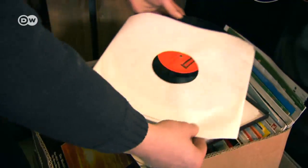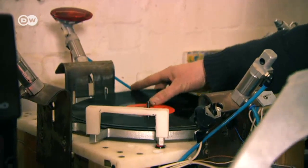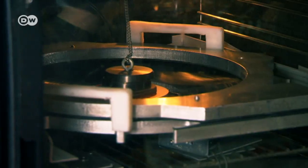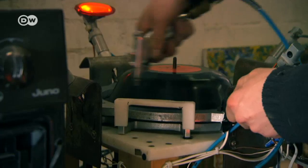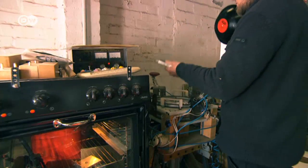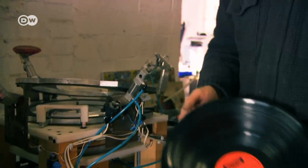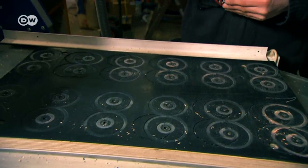To repurpose old records, trained industrial electrician Dennis developed a special machine to remold the vinyl discs into bowls. He's continuously optimized the production process. At first each piece was one-of-a-kind. Then we realized that if a shop were to buy our stock, it would have to be at half price so they could make a profit. So we started mass producing.